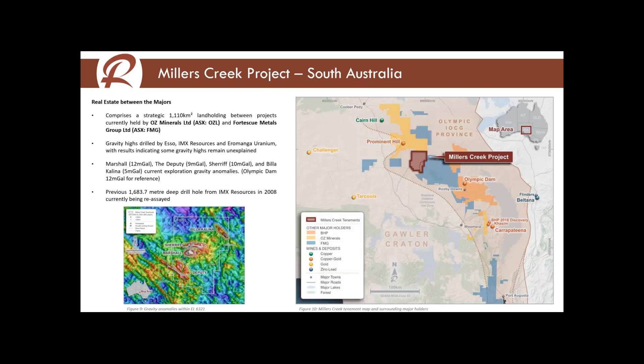Moving on to South Australia — this tenement was acquired a little over two years ago. It's sandwiched between major tenement holdings that OZ Minerals and FMG hold. It was previously called Mount Paisley and IMX Resources had it. Figure nine shows the gravity anomalies. There's been one deep drill hole put in by IMX in 2008, and we rediscovered the pulps at an assay lab from that initial assaying — it was only assayed for a small number of elements, and we're re-assaying it right now. We should have the results in the next month or so. We're not rushing to drill a deep hole that would cost close to a million dollars; we're assessing the ongoing potential given very little drilling has been done there.